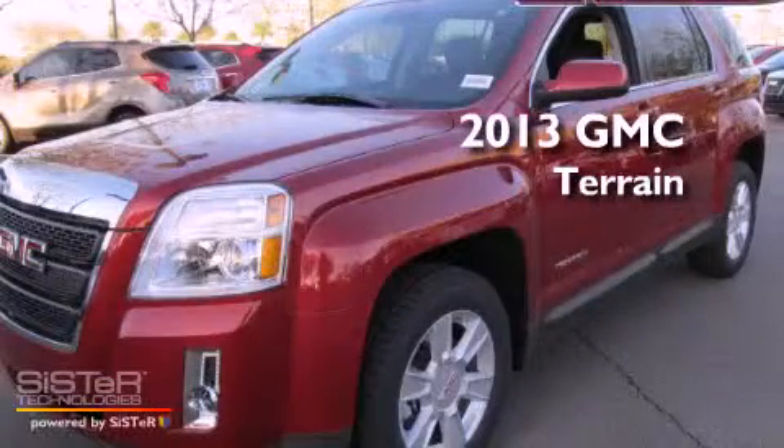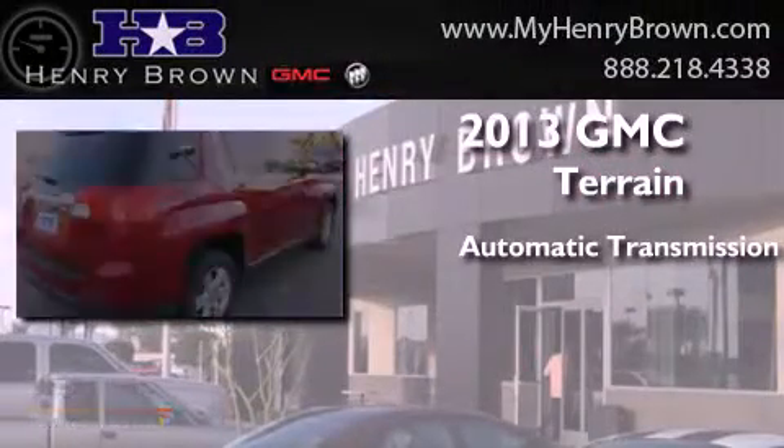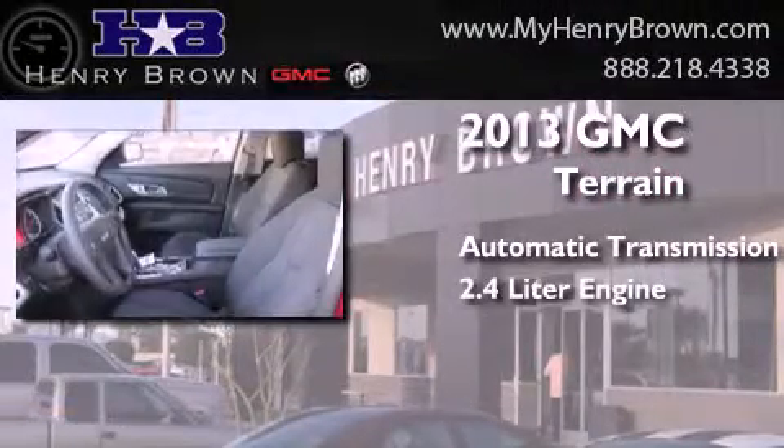This is a brand new 2013 GMC Terrain. This crossover has an automatic transmission and a 2.4 liter engine.